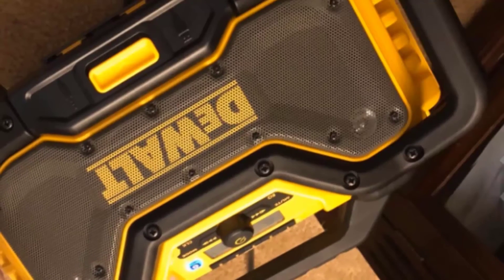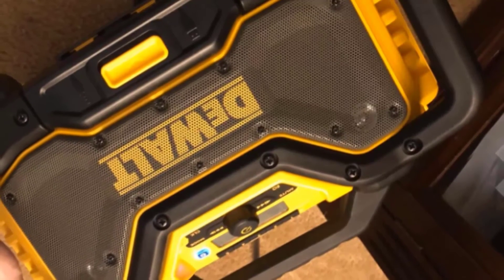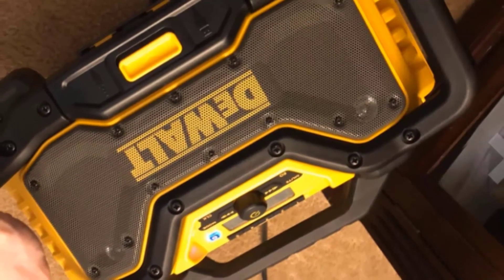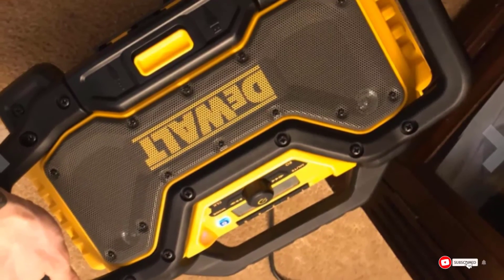The Bluetooth connectivity gives access to your devices up to a range of 100 feet. On the flip side, this radio comes with a bottle opener to make your sound enjoyment complete with a drink of your choice. Despite its high sound output, it weighs an amazing 15 pounds with dimensions of 11 by 13.6 by 19 inches.